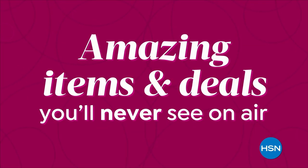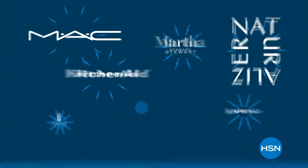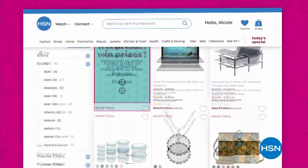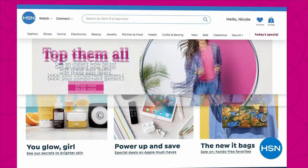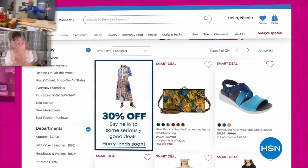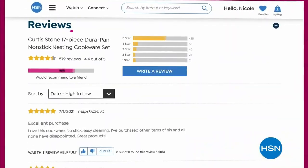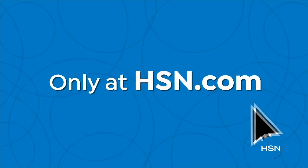Did you know we have amazing items and deals you'll never see on air? You'll only find them at hsn.com — top brands, exclusive names and bundles, plus thousands of products. Discover all our best deals in one place, including offers you'll see online only. With hundreds of videos and customer reviews, we make it easy to shop smart. Click, explore, discover, and get more of what you love only at hsn.com.